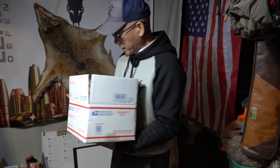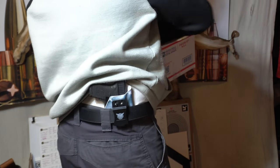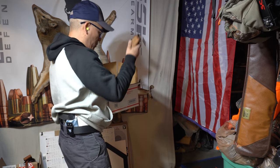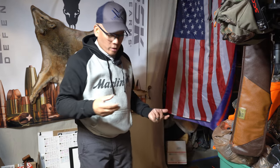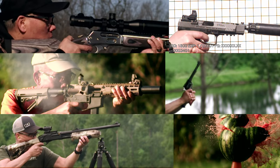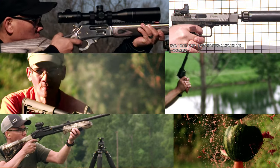Where the heck is my holster at? Daggone it! I don't understand why I can't find my silly, stupid holster. Howdy folks, it's Nito with AP2020 Outdoors.